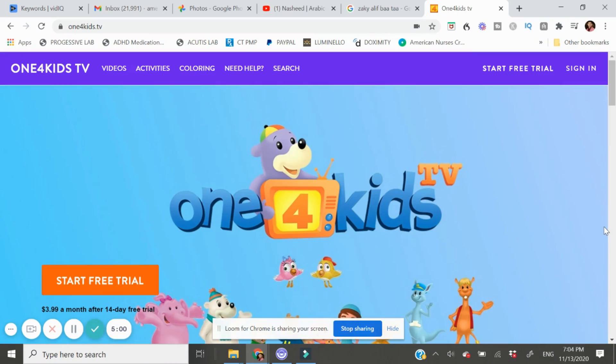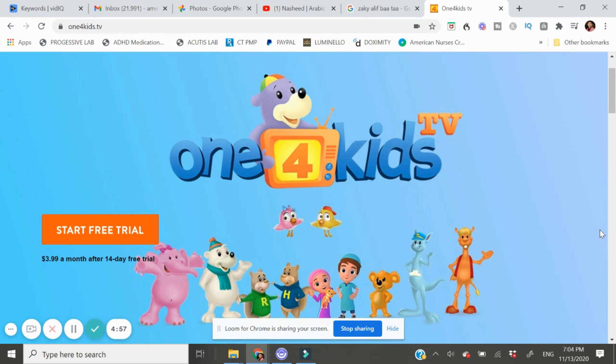In addition to the book that Nosheen just mentioned, we did decide to purchase the Zaki One for Kids subscription, which was $39 a year. The app, which you can download on your phone and tablet, includes a host of Islamic educational videos. We thought the videos on Zaki complemented the vocabulary and Arabic letters from the board book that Safa had learned.